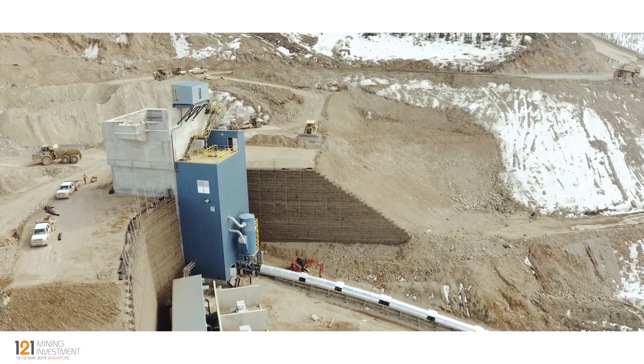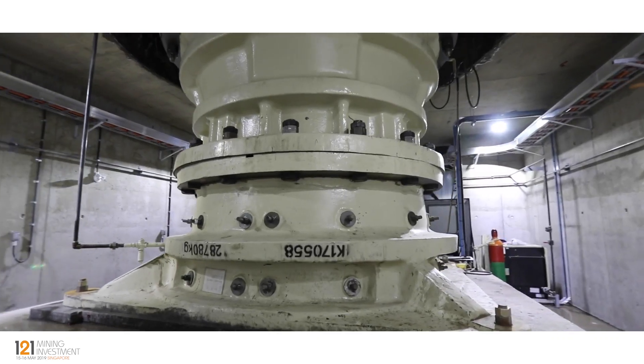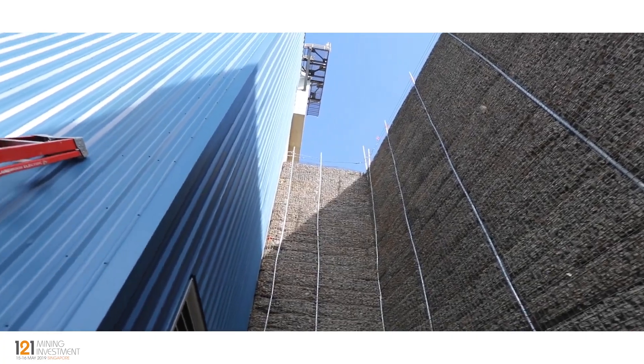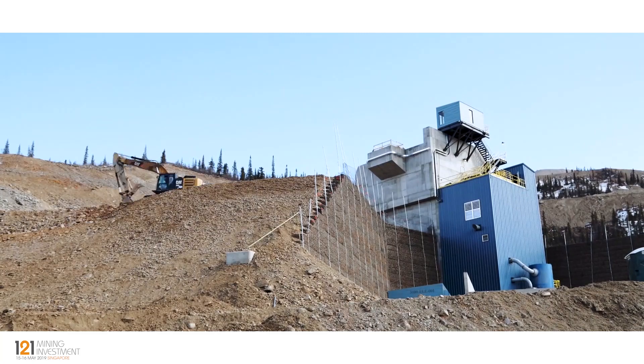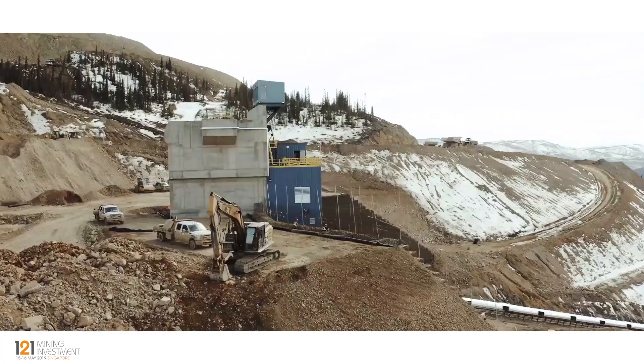I'm going to swing around to the primary crusher. The crusher is essentially complete — we've commissioned it unloaded. We're building an MSE wall up behind it to give access to the crusher. It's actually complete now, and we'll start commissioning with rock next week.